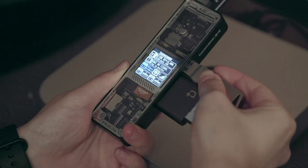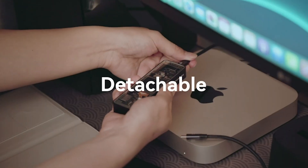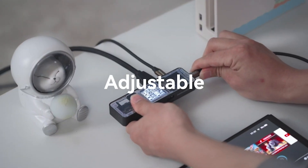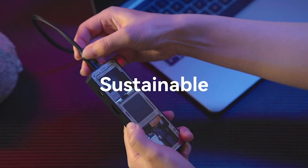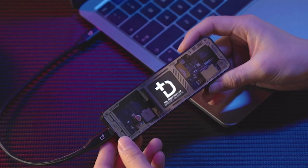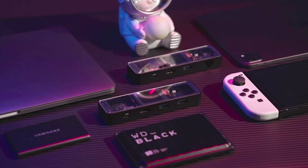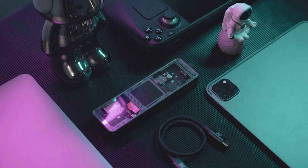Additionally, it boasts a gigabit Ethernet port for high-speed internet up to 1 Gbps, two USB-A 3.0 ports, and a USB-C port that supports 5 Gbps data transfer rates, perfect for all your peripheral needs. Not to mention, the 100W power delivery capability ensures your devices are charged quickly and efficiently.